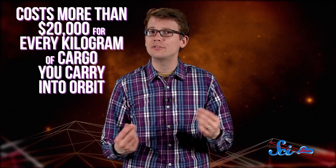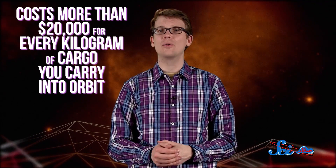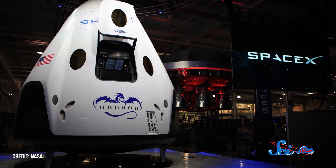Normally, rockets like these are a one-time-use kind of deal, and each one costs about a hundred million dollars. Since you have to build a new one every time you want to get off the planet, space travel is really, really expensive — it costs more than $20,000 for every kilogram of cargo you carry into orbit. So in 2011, Musk announced his company's goal to build a reusable rocket, and eventually the company plans to develop a whole system that is entirely reusable, but it's focusing on the first stage for now.